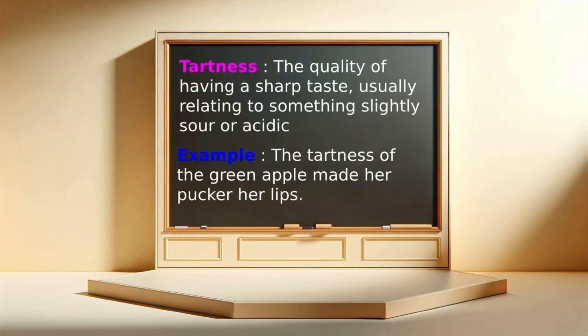Tartness: the quality of having a sharp taste, usually relating to something slightly sour or acidic. Example: The tartness of the green apple made her pucker her lips.